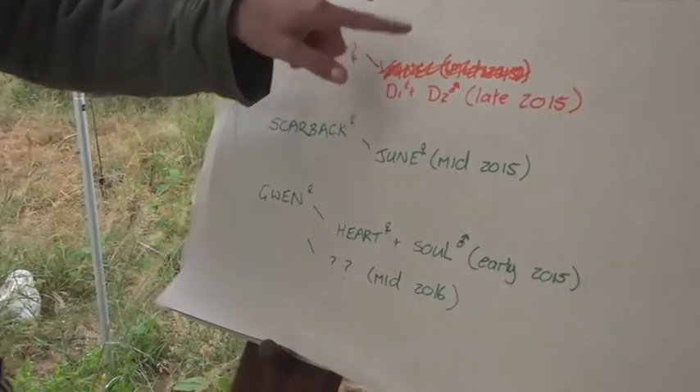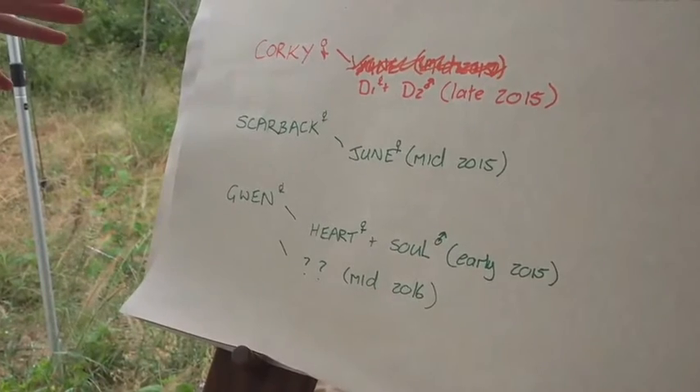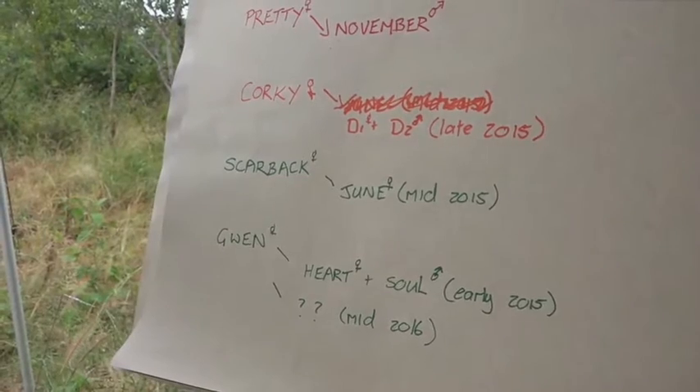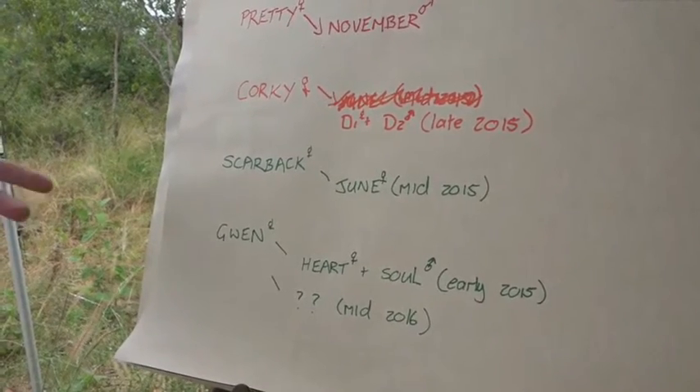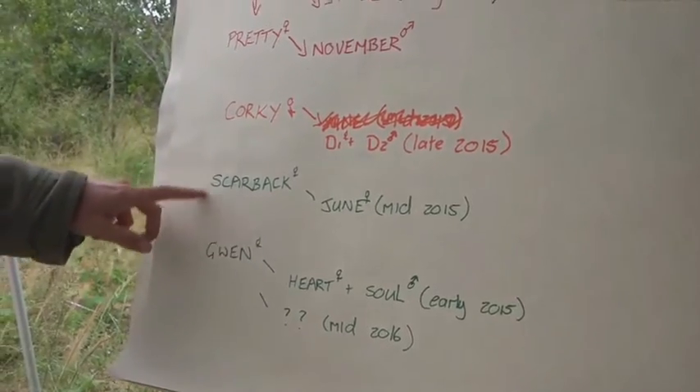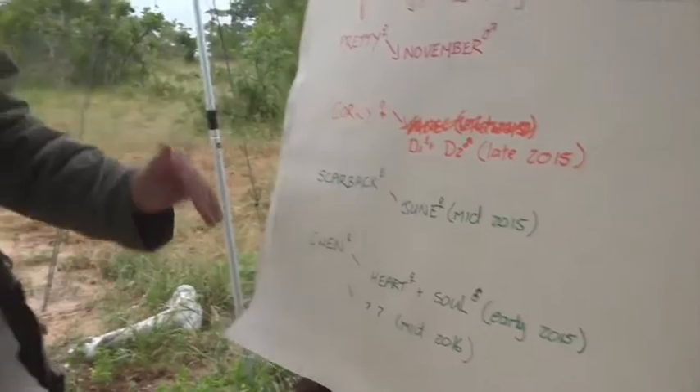I had a momentary brain freeze and wrote the wrong cub. D1 and D2 — twins — born in late 2015, hence the name December 1 and December 2, female and male. Scarback and Gwen I've put in green because they are slightly lower down in the hierarchy, from what I can tell. I don't know if they're related to each other. If you do know, correct me — those of you who've specialised in various hyenas and been watching for longer with access to older pictures.